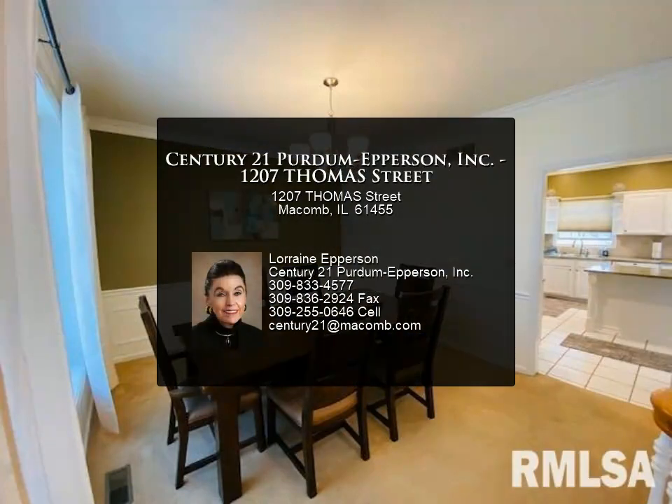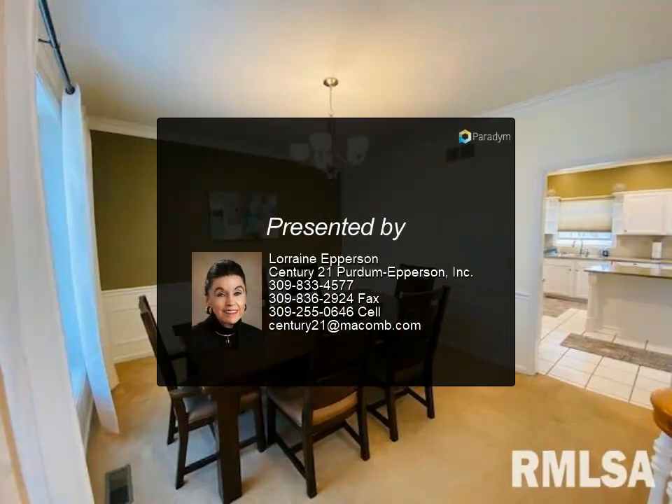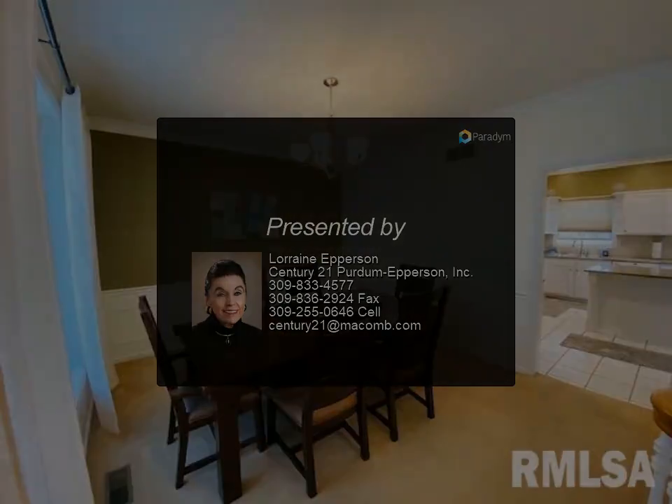New steel pillars and support beams were installed, along with a new furnace in 2021. For more information, contact Lorraine Epperson at Century 21 Perdom Epperson Incorporated.